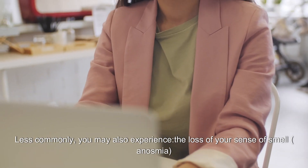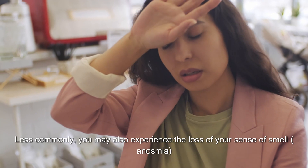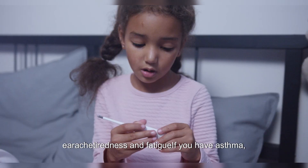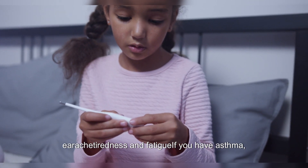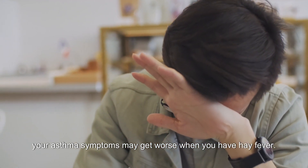Mucus dripping down the throat from the back of the nose. Less commonly, you may also experience loss of your sense of smell, facial pain caused by blocked sinuses, headaches, earache, tiredness and fatigue. If you have asthma, your asthma symptoms may get worse when you have hay fever.